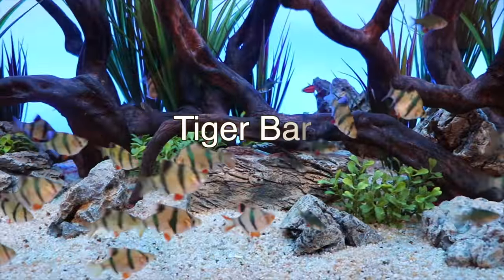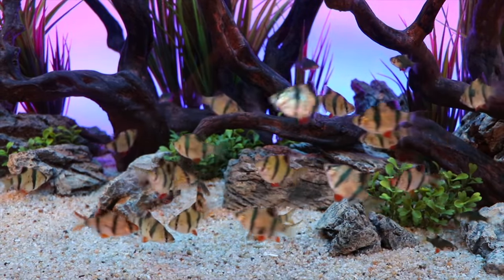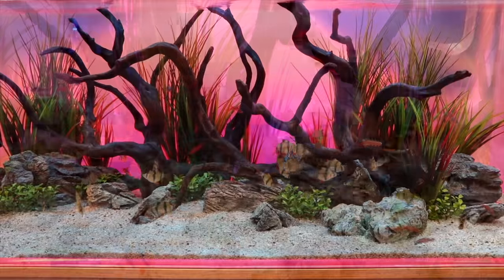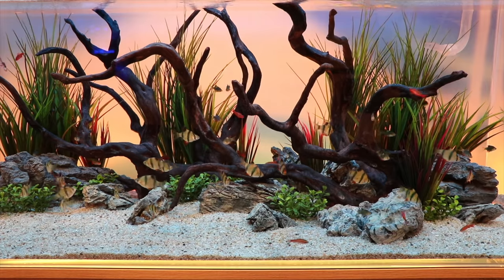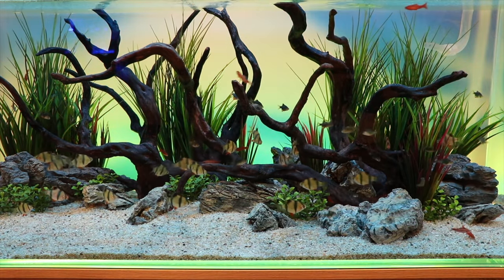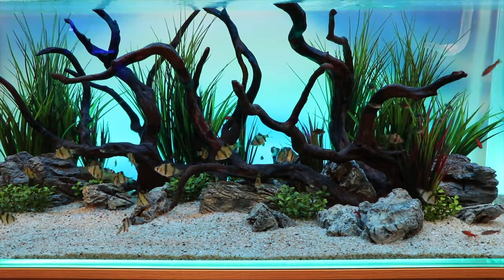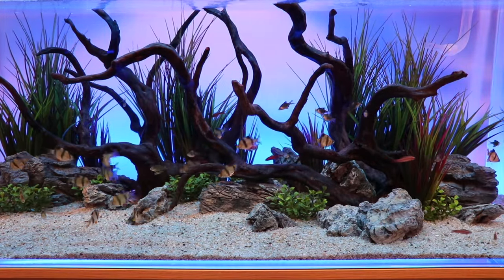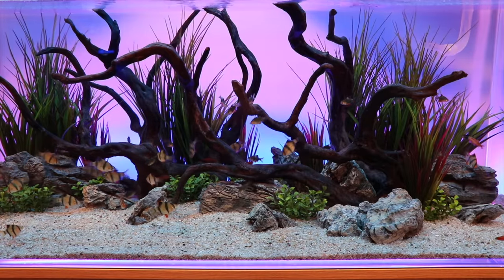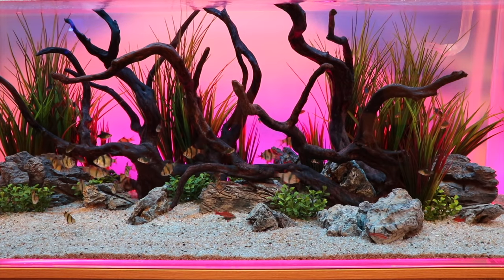Another one you'll almost always see at a pet store is the tiger barb. It has a lot of color and it's a very small fish, so why not put them in a 20 gallon tank? The problem with the tiger barb is that they really need to be kept in groups, and those groups need to be fairly large. If you keep them in a typical quantity of six or so, tiger barbs will often pick each other off until you only have one. To prevent that you often need a group of at least 20 or more. They also get somewhat large — around two and a half to three inches — and that large group necessitates more space, so the tiger barb is probably not a great option.